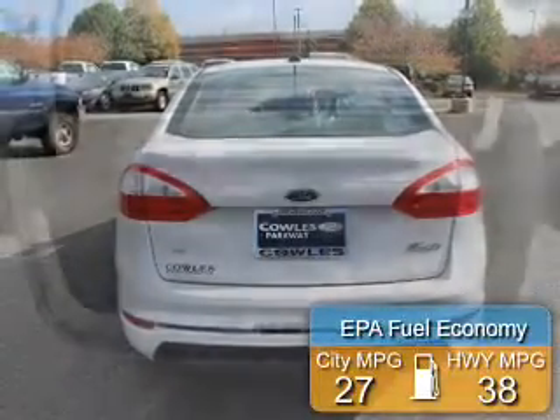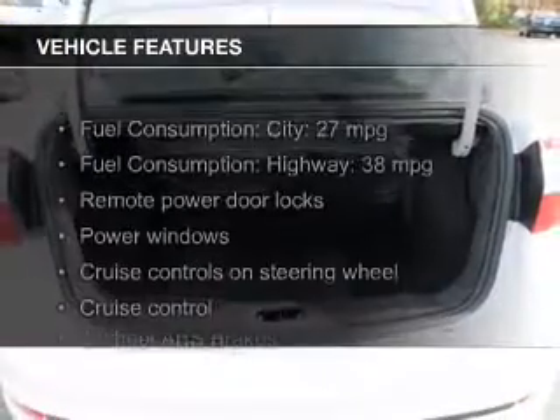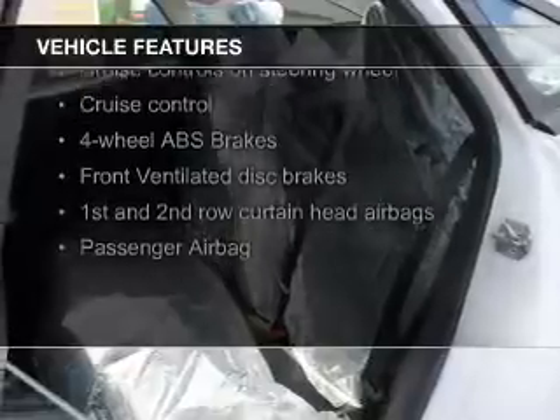Great fuel efficiency saves you money by requiring fewer trips to the gas station. The features include Bluetooth connectivity, Ford Sync voice activation, digital audio input and auxiliary input, steering wheel controls, aluminum rims, a tilt and telescopic steering wheel, an alarm system, cruise control, and keyless entry.